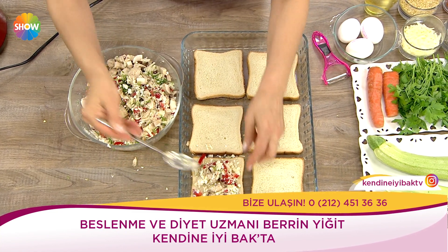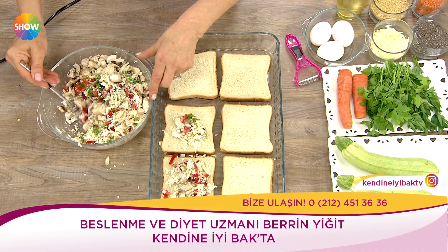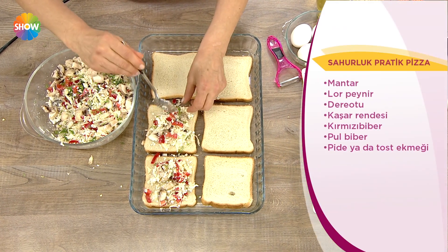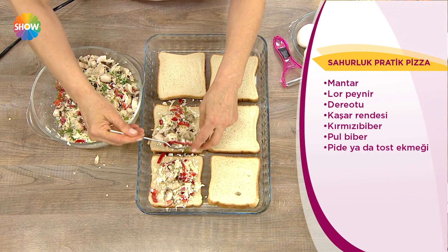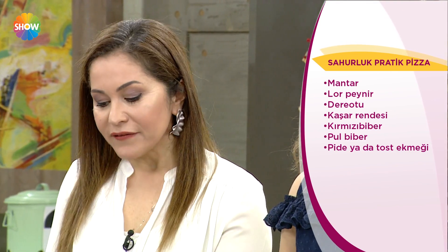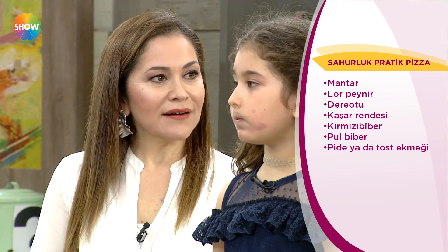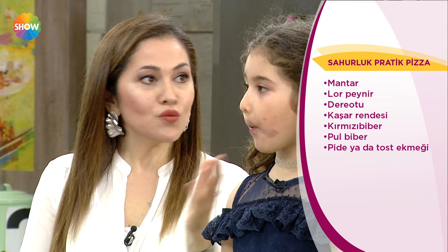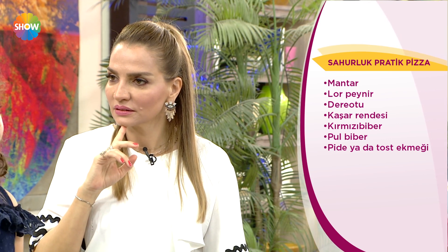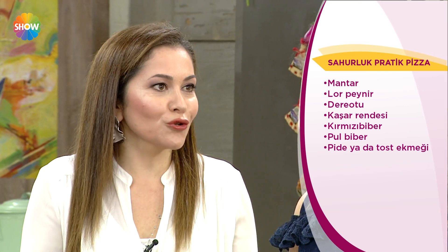Bir tabağımız varsa iftar için onu hayali dörde bölelim: dörtte birine pilav ya da makarna, dörtte birine et veya baklagil, dörtte birine sebze, dörtte birine yoğurt. Bir de kocaman salata. İhtiyacımız olan şey bu. Hani ben bununla doymam demeyin; önce ye, sonra bir alırsın. Sahurda da o kadar hızlı yiyoruz ki beyin sen doydun dediğinde biz çoktan aşırı doymuş oluyoruz.